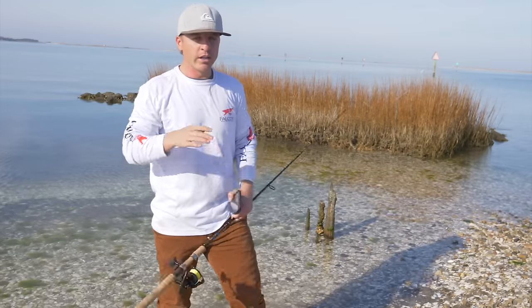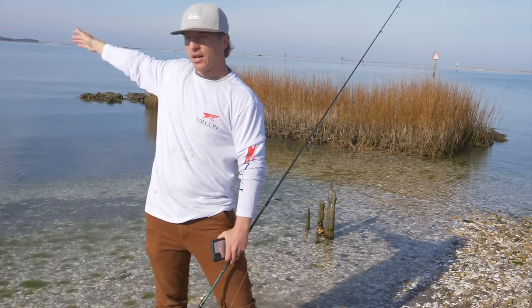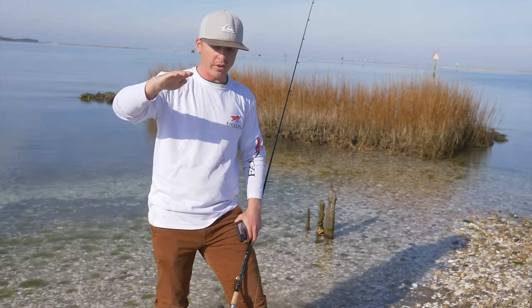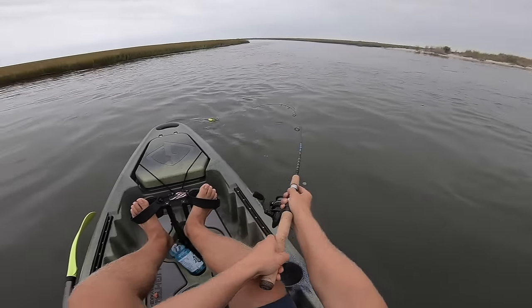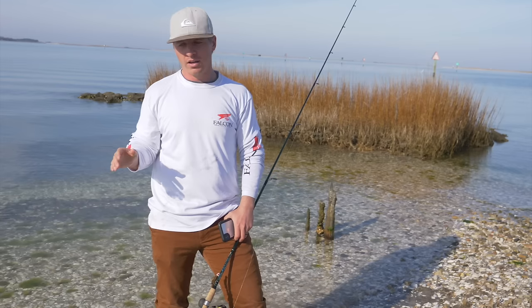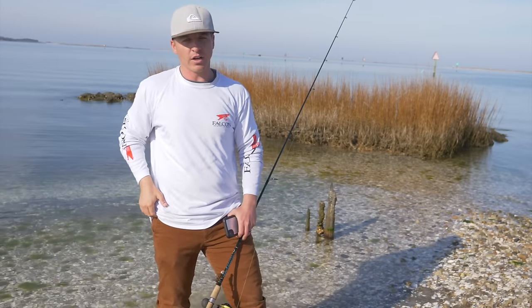Here we have some underwater footage of what it looks like up against a grass line. In any inshore fishery or creek there are miles of grass lines, but not every grass line is equal for targeting redfish. Some have a steep drop-off, while others are a shallow mud flat that gradually meets the grass. What we're looking for — as shown in this footage — is a deep grass line with a steep drop-off, which allows redfish to ambush their prey.